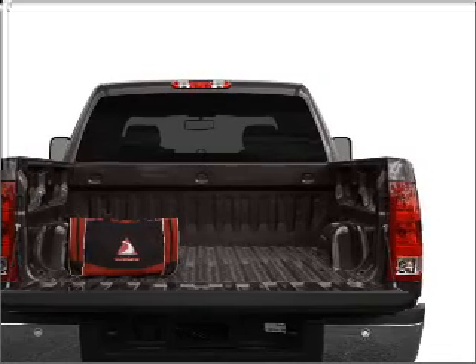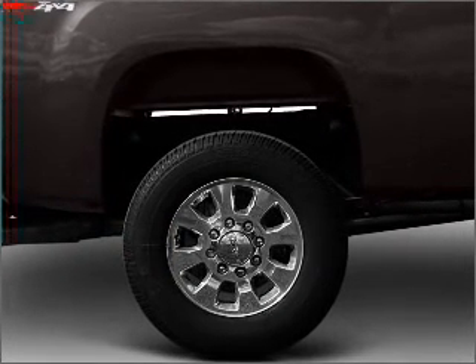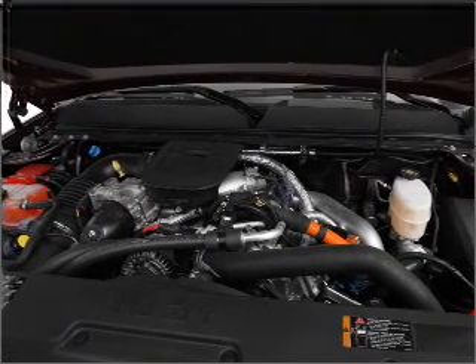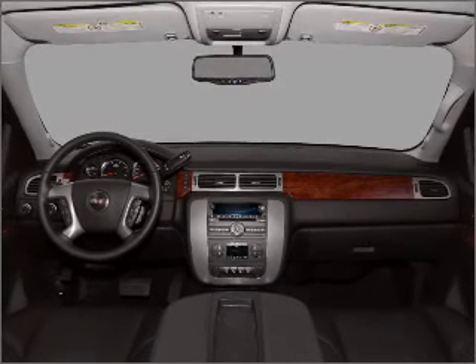Savor your listening experience with the premium sound system. The anti-lock braking system will keep you safe on the road. Heated seats are a desirable comfort feature. This car has separate passenger temperature controls. The sunroof lets fresh air in.